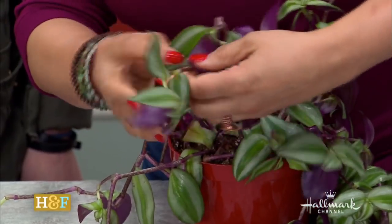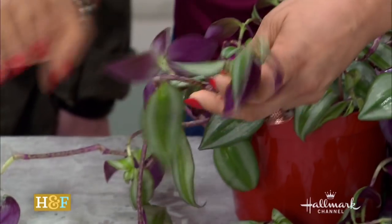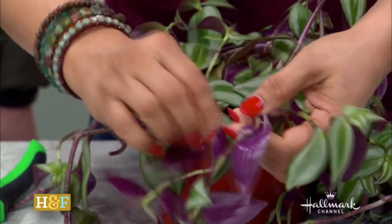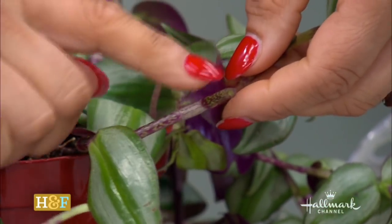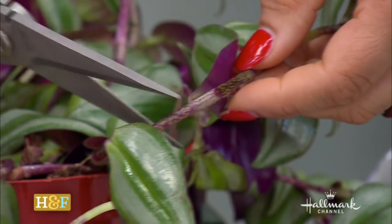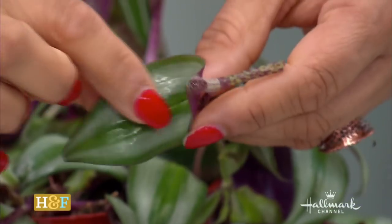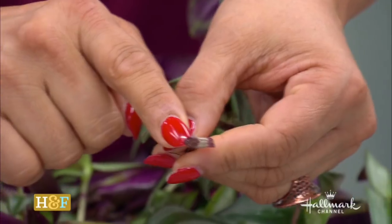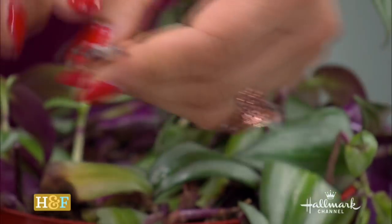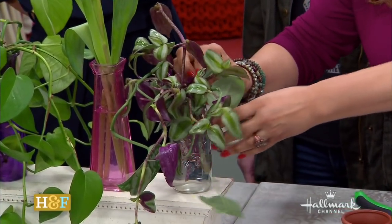What you want to do is find a stem that has at least four leaves on it. You can make it as long as you want. You see where the leaf node comes out? There's a little bump here. What I want to do is cut right below it — closer to the soil side of the node, underneath where the leaf grows. I'm going to remove this leaf because it's going to be underwater and I don't want it to rot. The reason I cut it right here is that this is where the growth hormone of your plant is, right where that leaf was. That's where new roots are going to grow. All I'm going to do is put it in a bottle filled with water, make sure it reaches the water, and it could actually stay in this bottle for years and grow as a water plant.